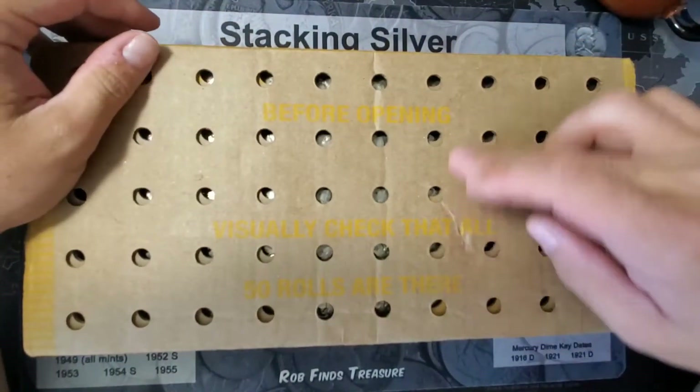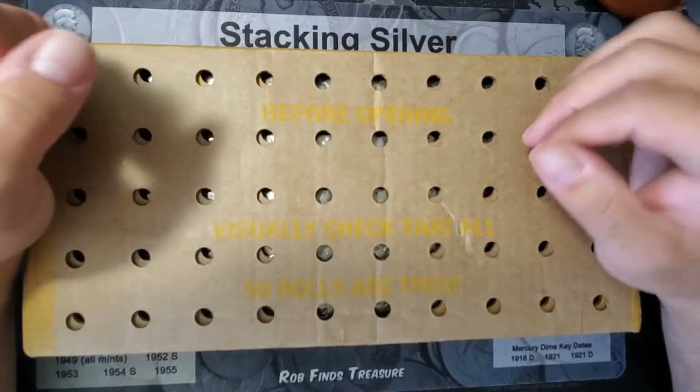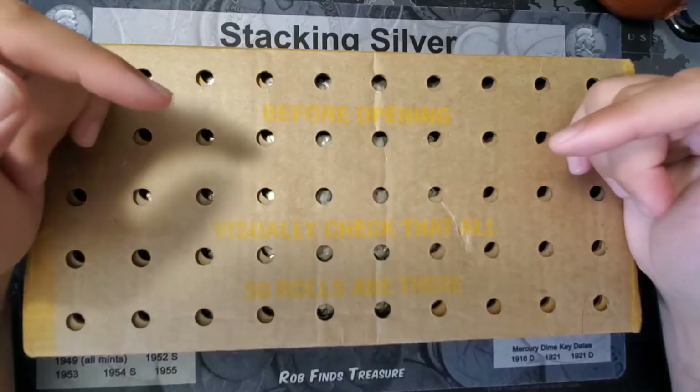Let's open this up. I looked through all these holes to try to see if I could see any obvious enders. I don't see any, so let's flip it open and check it out.